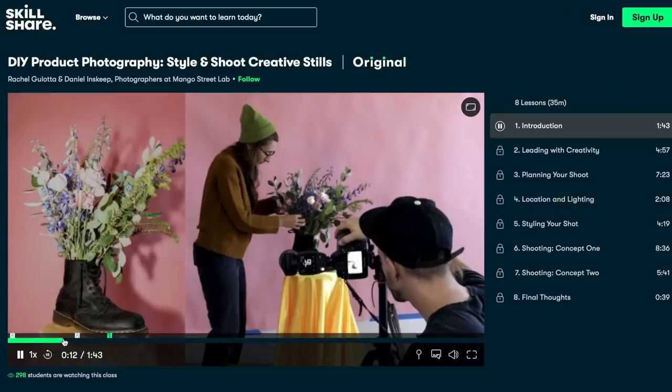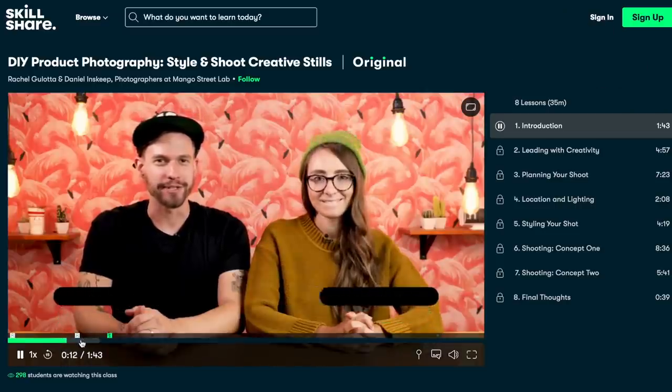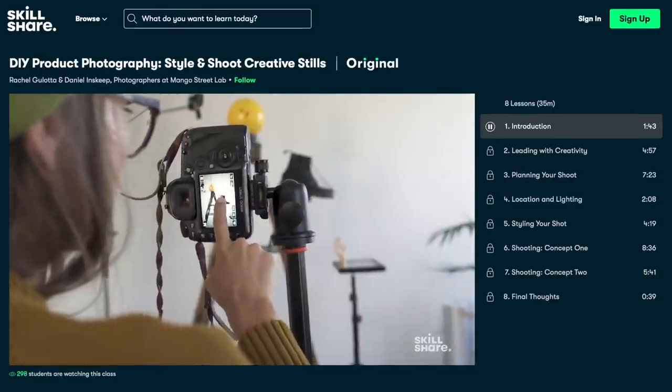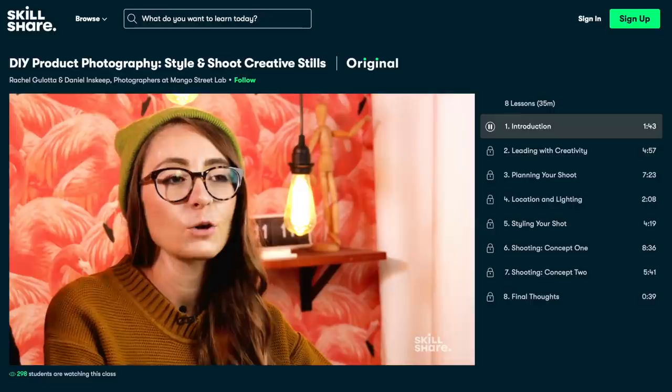As I mentioned in my last video, I am actually currently participating in a course called DIY Product Photography. Myself and my girlfriend are launching yet another business together this summer, and I am trying to hone my skills on product photography. That course is by a couple called Rachel Golota and Daniel Inskeep. That's one of the many courses available that you can apply to daily life and even a new business.